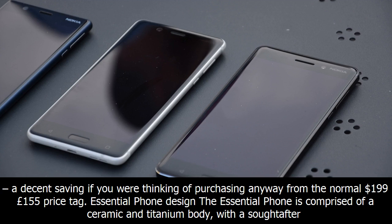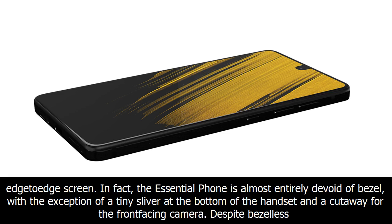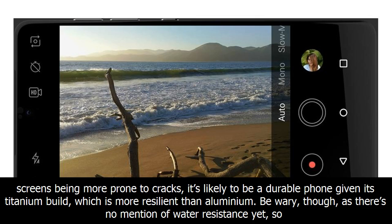The Essential Phone is comprised of a ceramic and titanium body with a sought-after edge-to-edge screen. In fact, the Essential Phone is almost entirely devoid of bezel, with the exception of a tiny sliver at the bottom of the handset and a cutaway for the front-facing camera. Despite bezel-less screens being more prone to cracks, it's likely to be a durable phone given its titanium build, which is more resilient than aluminium.